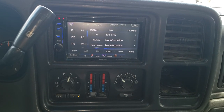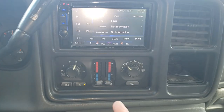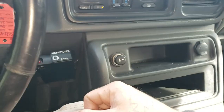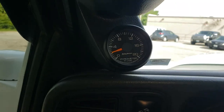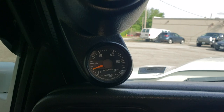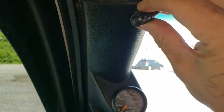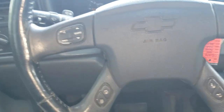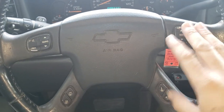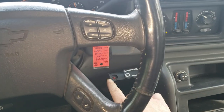Kenwood double-din — nice head unit with Bluetooth, iPod, all that good stuff. Ice cold AC, dual climate control. Push-button four-wheel drive. We do have a set of AutoMeter gauges — boost and pyro — so you can watch your EGTs and turbo. There's a microphone for your Bluetooth up here as well. It's got steering wheel controls, but those are inactive due to the aftermarket radio not being hooked up. Trailer brakes down here.